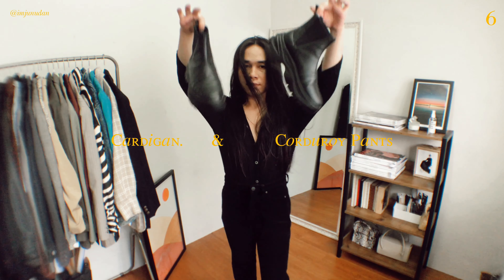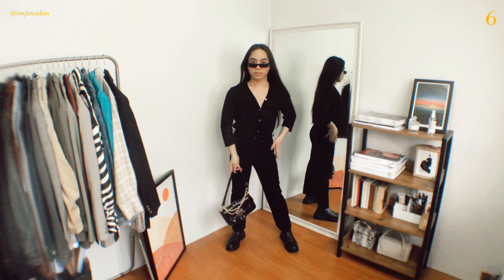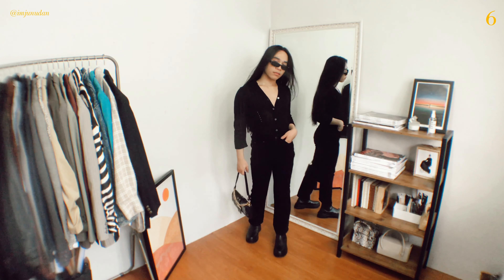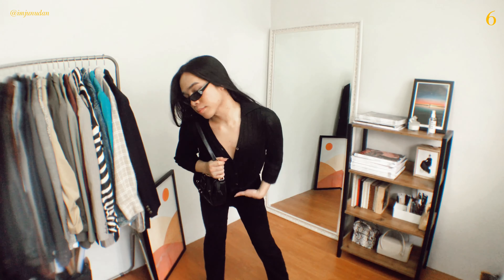From tweed jackets to vintage-inspired blouses, silk head scarves to cardigans, grandma dressing is having a major moment on the internet. Cardigan outfit ideas are perfect for whatever you have planned. I'm wearing a cardigan as a top and pairing it with corduroy pants. Cardigans and corduroy offer endless styling possibilities — they serve as a chic and practical layering piece, making them a natural staple.